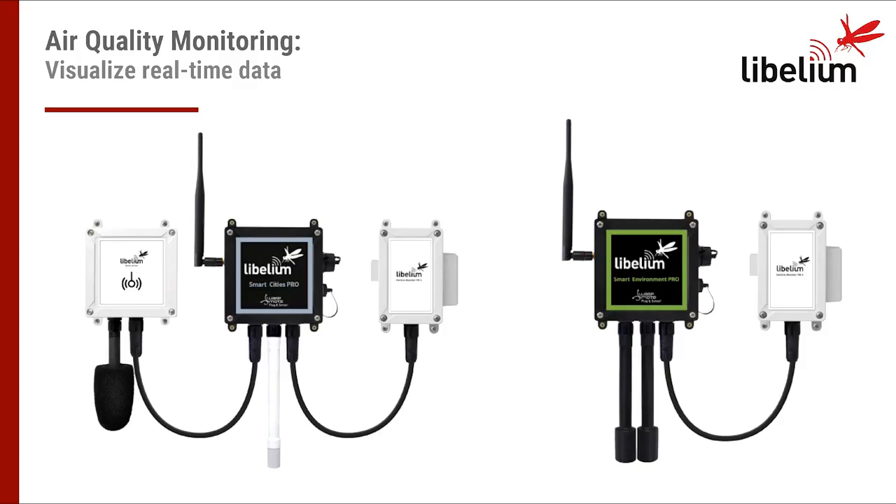Before I start talking about the specific case study, I would like to introduce the devices we have available for air quality monitoring. Plug&Sense Smart City Pro is the one you can see at the left with a grey sticker, and Smart Environment Pro is the device at the right with the green sticker. All our Plug&Sense models, including these two, are IP65 enclosure, easy to install, maintain, solar powered and reprogrammable via internet. We also have a wide range of certified communication protocols available.